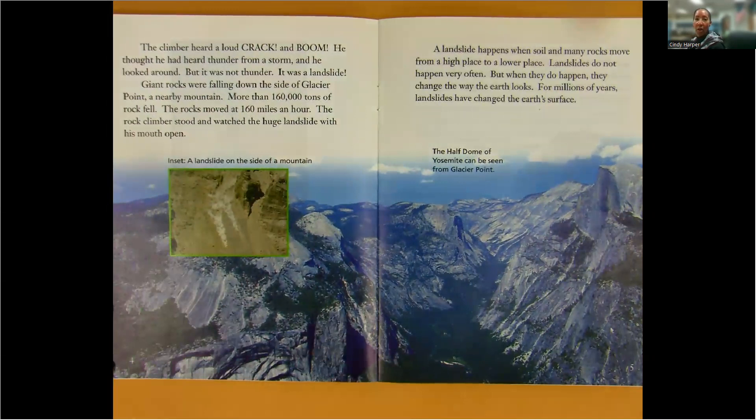Giant rocks were falling down the side of Glacier Point, a nearby mountain. More than 160,000 tons of rock fell. The rocks moved at 160 miles an hour. The rock climber stood and watched the huge landslide with his mouth open.